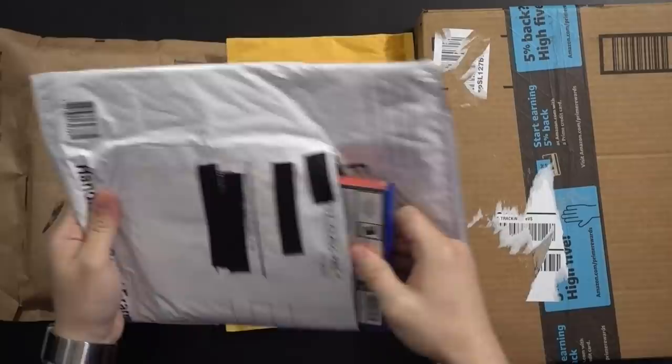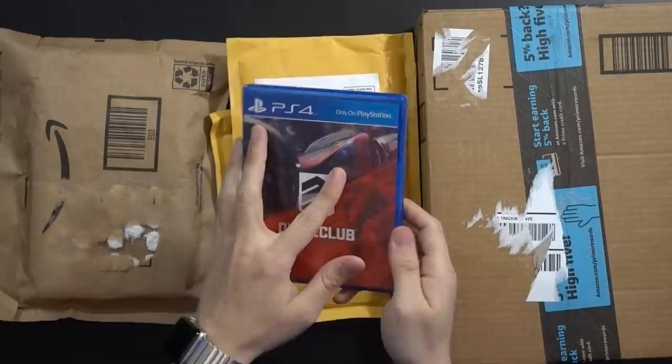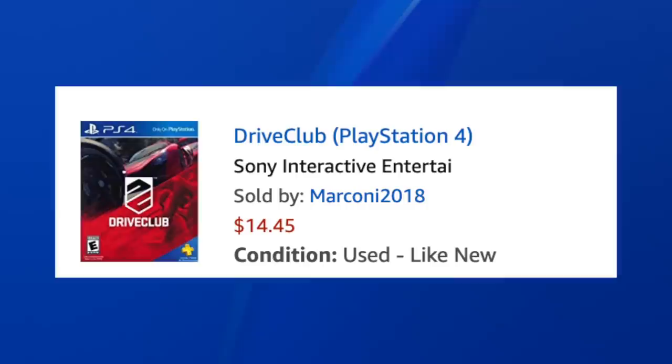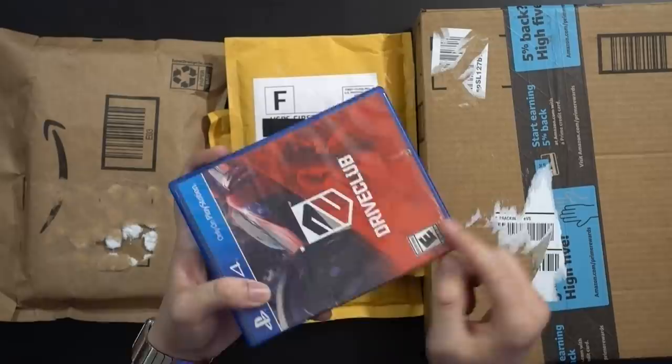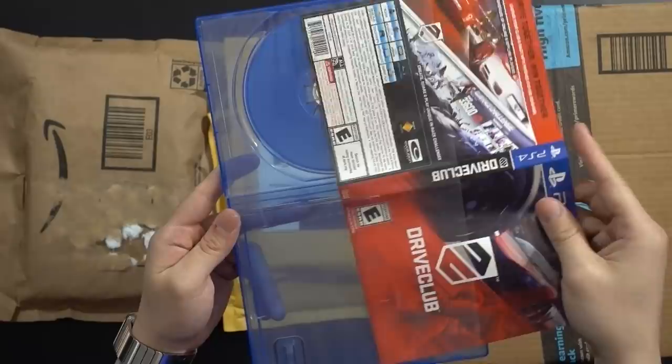This next one is really obnoxiously over-packaged. It's Drive Club. It's dusty and there's some sort of marking on the front, but we do have Drive Club. I never had it in my collection — I played the PlayStation Plus version and waited for it to come out. This was listed as used like new, so I think they're very off base. There's an evident tear in the case and they've actually taped over it — not a huge deal, but a far cry from what they listed.